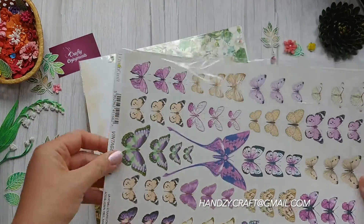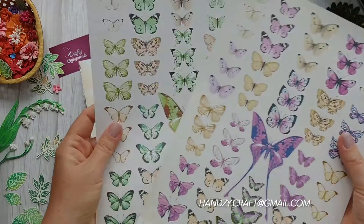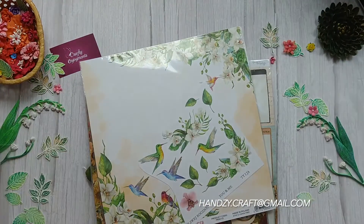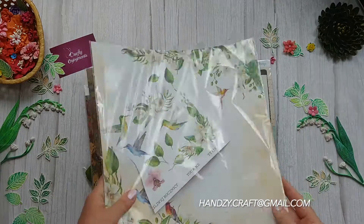Here in my hands, as you can see, a sheet of vintage Butterflies from Lemon Craft that I can cut out and use in my different projects.